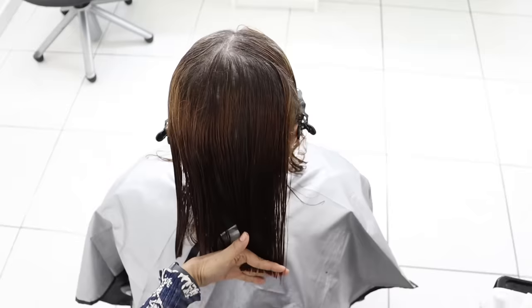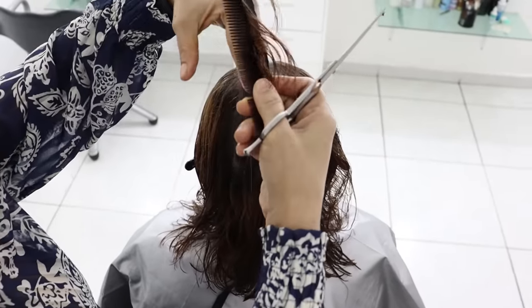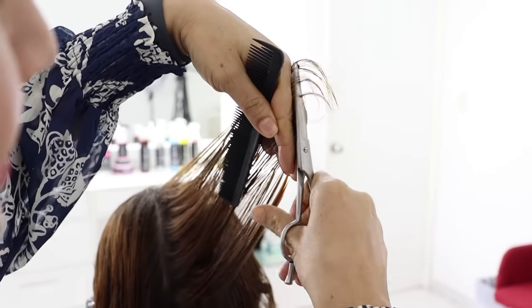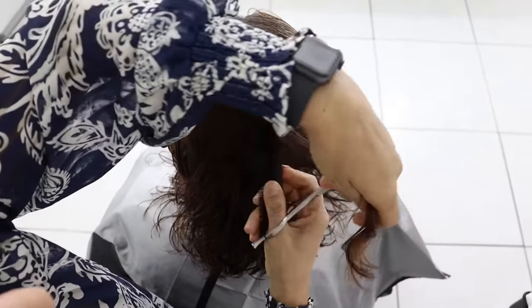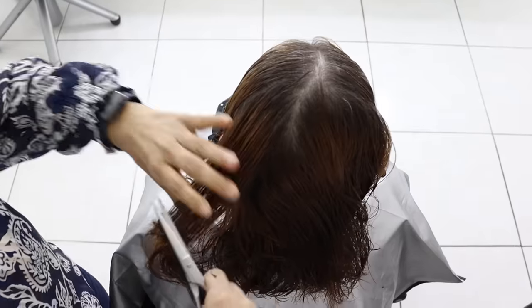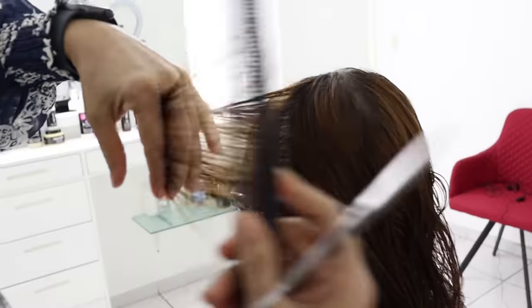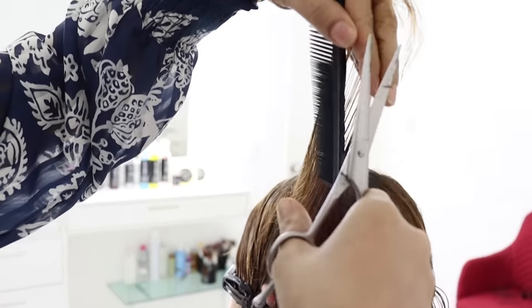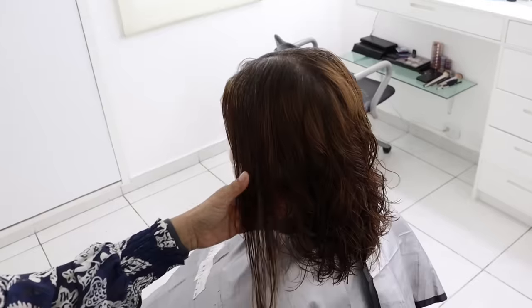Once everything is cut to zero degrees, I will carefully take a section in the center and elevate it to 135 degrees, then cut the little tip that remains. This will create more movement in the hair and generate volume and texture, giving it a fuller look and bounce. Notice how the hair settles and the waves become more defined just by adding a light layer.